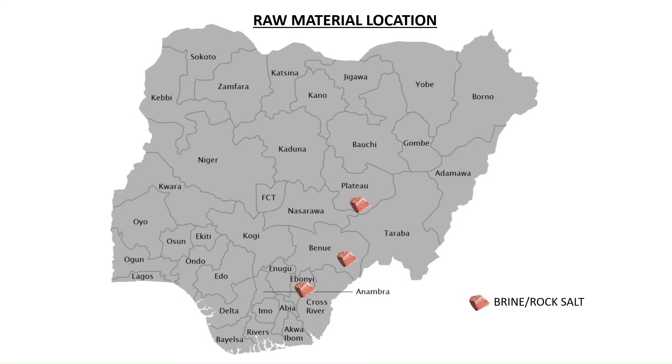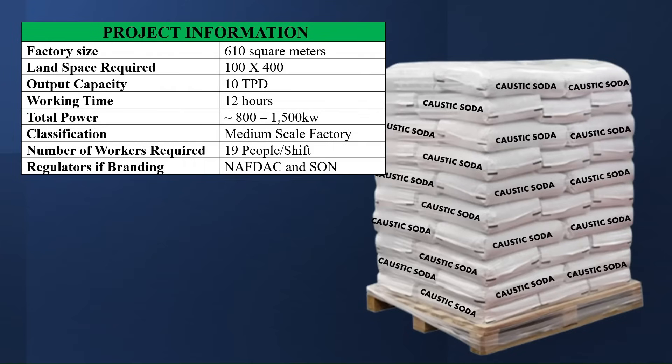Let's talk about the project information. The factory size is going to be about 610 square meters. The land space required is 100 by 400. The output capacity is 10 tons per day. The working time is about 12 hours. The total power required is estimated to be between 800 to 1,500 kilowatts. The classification of this factory is medium scale. The number of workers required is 19 people per shift, and the regulators are NAFDAC and SON.